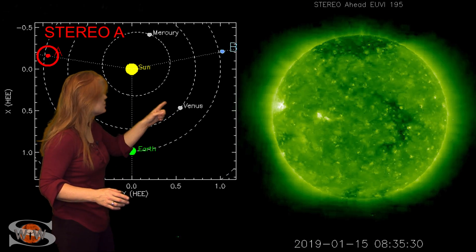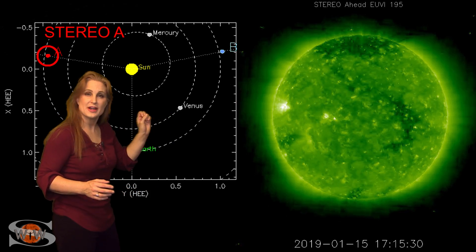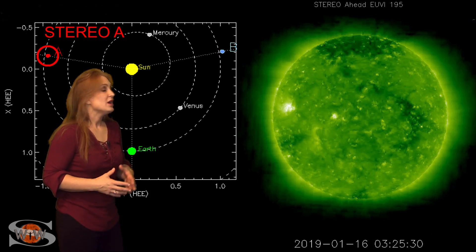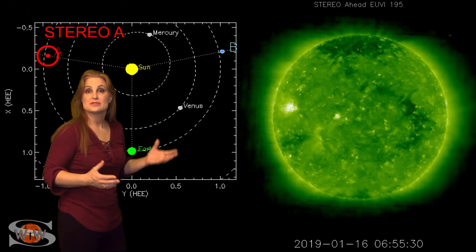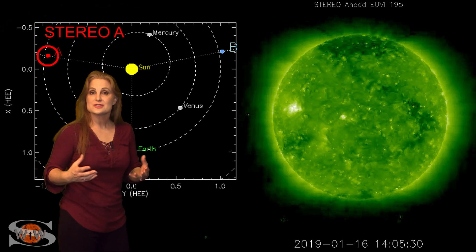We've also got two bright regions on the Sun's backside, and one of them has been firing little mini flares. So amateur and shortwave radio operators — that may give us a boost to radio propagation starting in about a week.